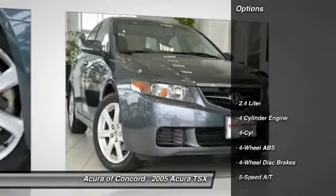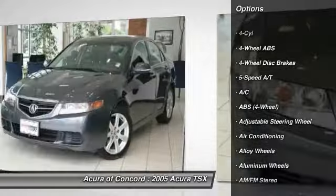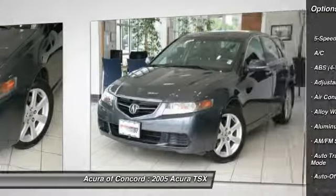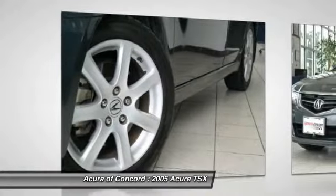Traction control, power passenger seat, anti-lock braking system, CD changer, dual airbags, air conditioning, four-wheel ABS, driver lumbar, front-wheel drive.